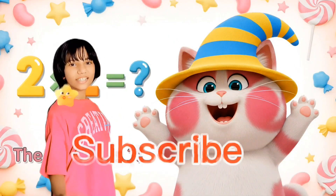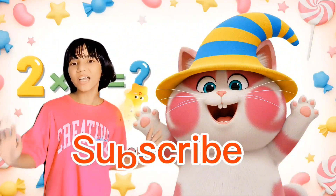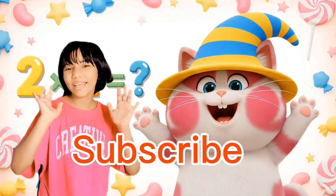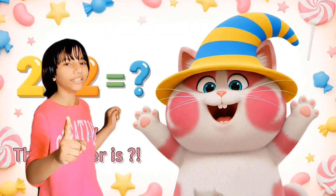Hey! You've made it to the end! Well, thanks for watching and don't forget to like, subscribe and share the video. Bye! And subscribe to our joy! Bye!